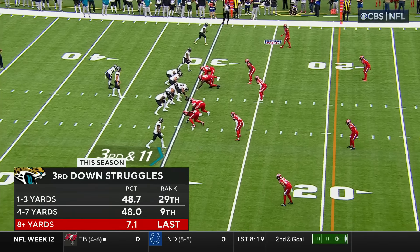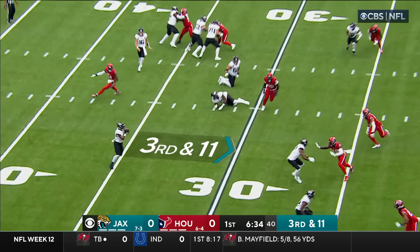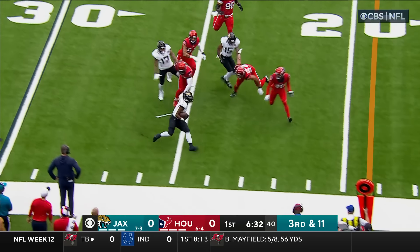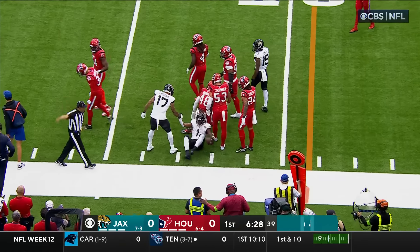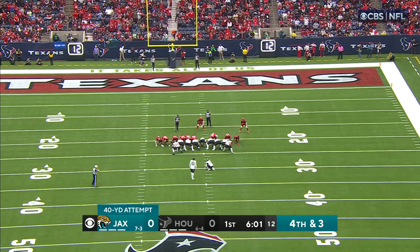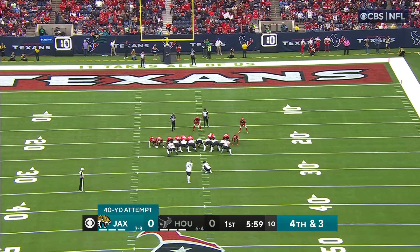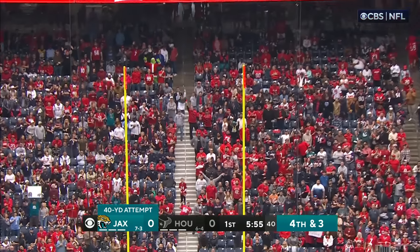Jacksonville has struggled. Already converted one on this drive, another third and 11. A swing to ETN with blockers in front, ETN is stopped short, tackled at the 23 by DeAndre Houston-Carson. Getting points early in this matchup is going to be important for them. Brandon McManus from 40 yards away — this kick is good.